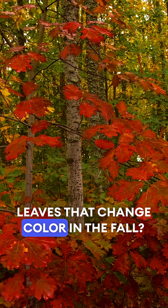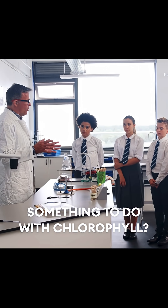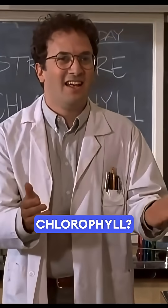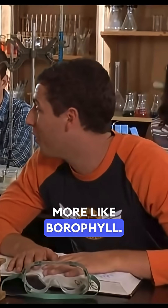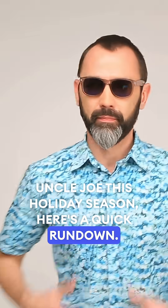Do you know why many trees have leaves that change color in the fall? You're thinking back to science class — something to do with chlorophyll? Chlorophyll? More like borophyll. Right. Well, just in case you're playing a trivia game with Uncle Joe this holiday season, here's a quick rundown.